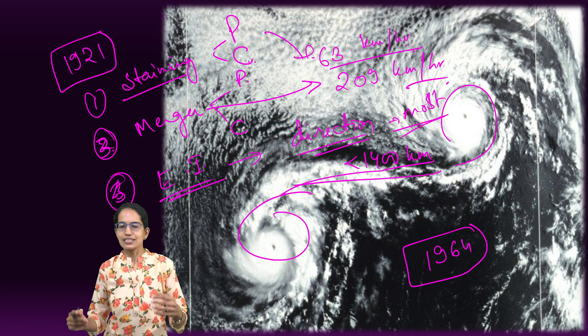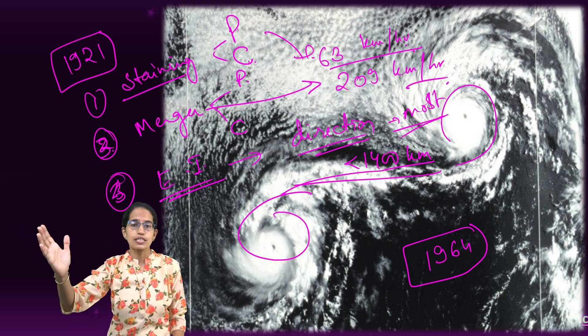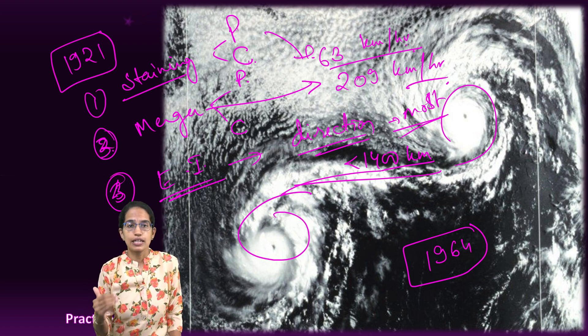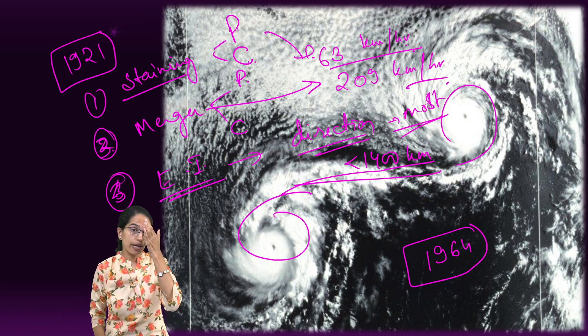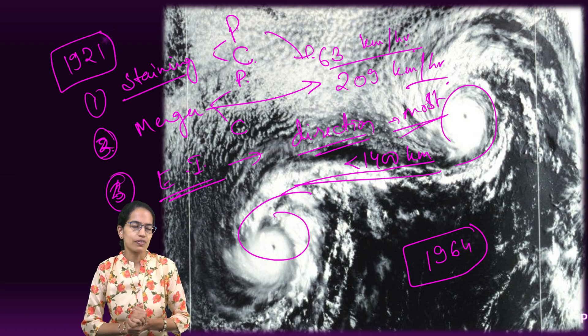In most cases when two cyclones come closer to one another, there is a change in direction — it does not turn into a super typhoon. But in cases where it does turn into a super typhoon, it becomes significantly damaging to nearby areas. This is a very important topic under climatology, meteorology, and geography.